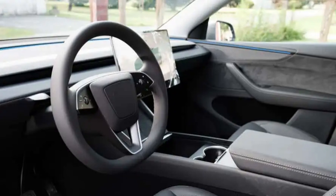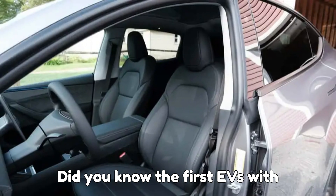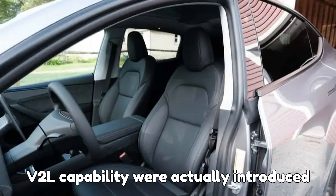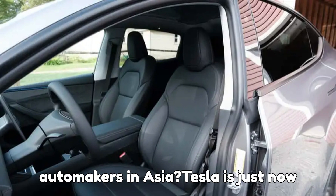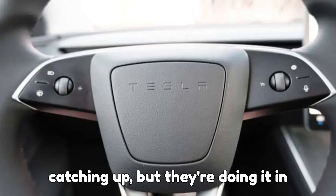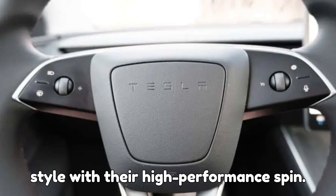Here's a fun tidbit: did you know the first EVs with V2L capability were actually introduced in the early 2010s by smaller automakers in Asia? Tesla is just now catching up, but they're doing it in style with their high-performance spin.